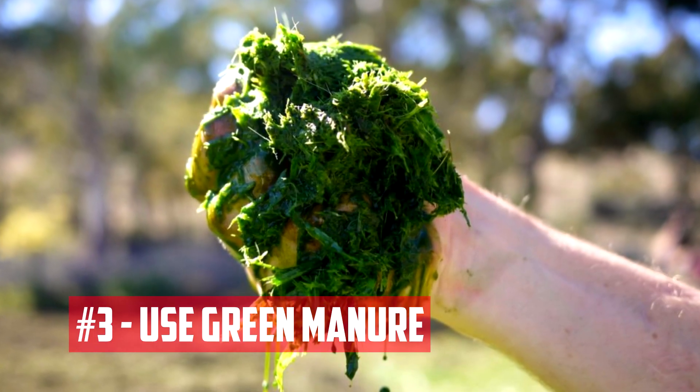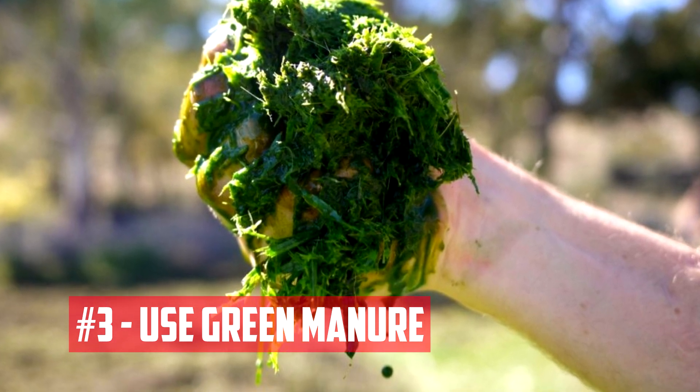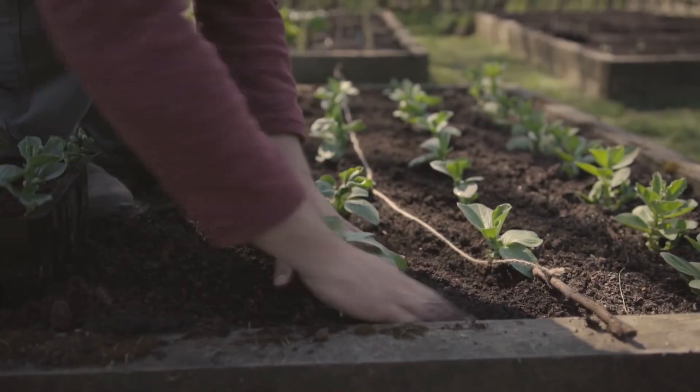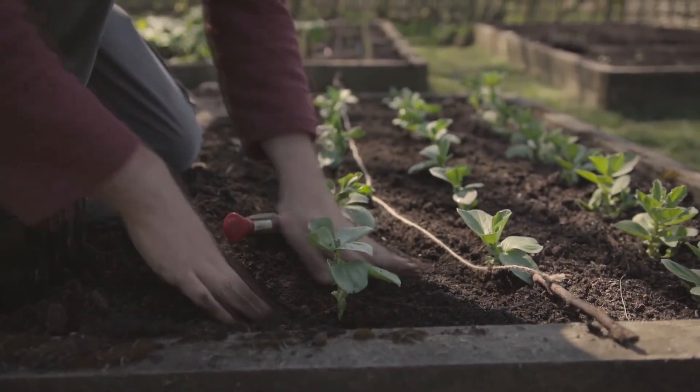Use green manure. Green manure is a cover crop that is grown specifically to improve soil fertility. Green manure crops, such as alfalfa, clover, and vetch, are grown for several months and then tilled back into the soil before planting the next crop. This practice helps to add organic matter, increase soil nutrients, and improve soil structure.